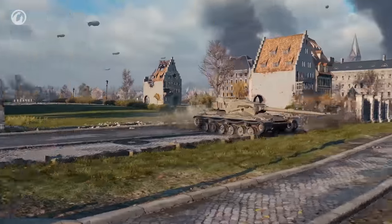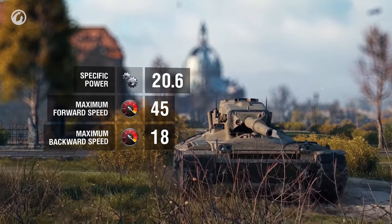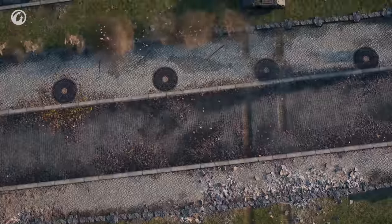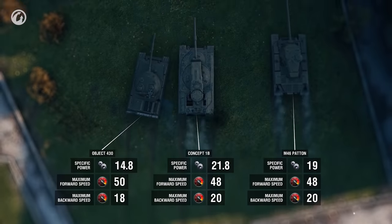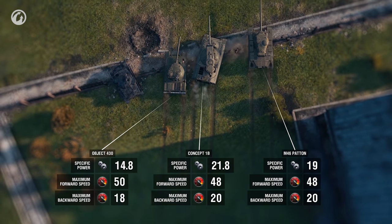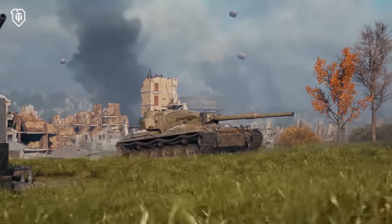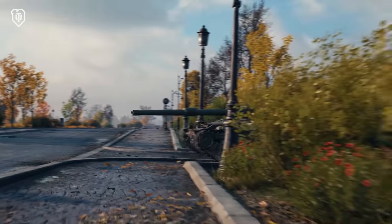The 21 horsepower per ton quickly accelerates the tank to its maximum of 45 kilometers per hour. It turns corners easily and doesn't lose its vigorous spirit on any terrain. Equipped with a turbocharger, it rolls forward literally like a medium tank in all aspects — specific power, maximum forward speed, and even maximum reverse speed. Its hull traverse speed, coupled with the side armor, enables the shell-deflecting moves of sturdy medium tanks.